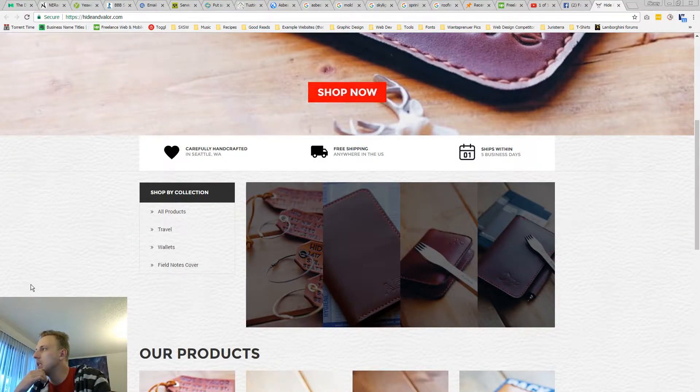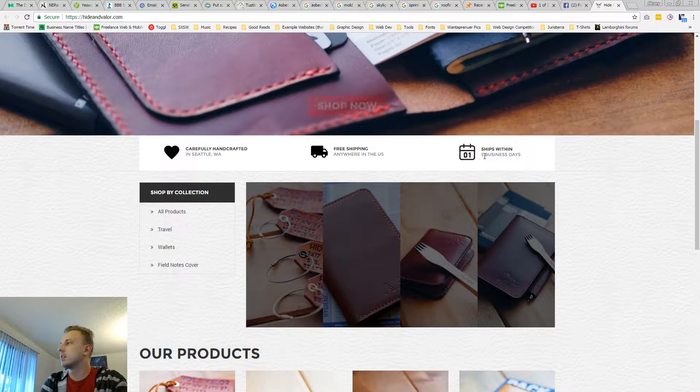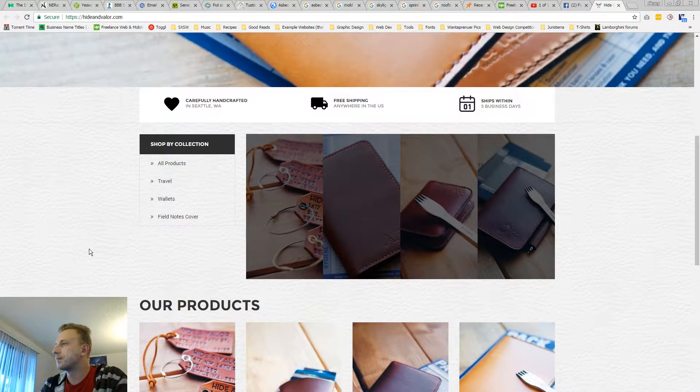Handcrafted, free shipping, ships in five business days. This is confusing — the icon says one, and then this says five. This should be pretty easy to Photoshop that icon to say five.